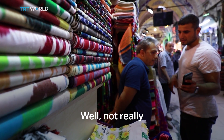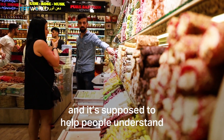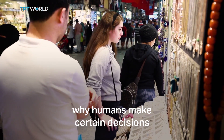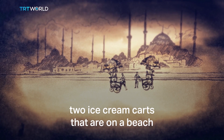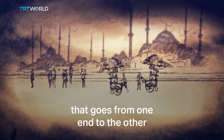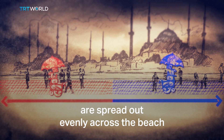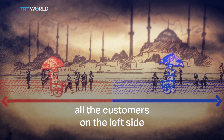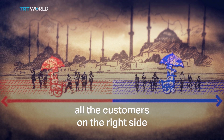Well, not really. There's something called game theory, and it's supposed to help people understand why humans make certain decisions. And its explanation goes something like this. Let's think about two ice cream carts that are on a beach. We can think of the beach as a straight line that goes from one end to the other. If the two ice cream carts are spread out evenly across the beach, the one on the left will get all the customers on the left side, and the one on the right will get all the customers on the right side.